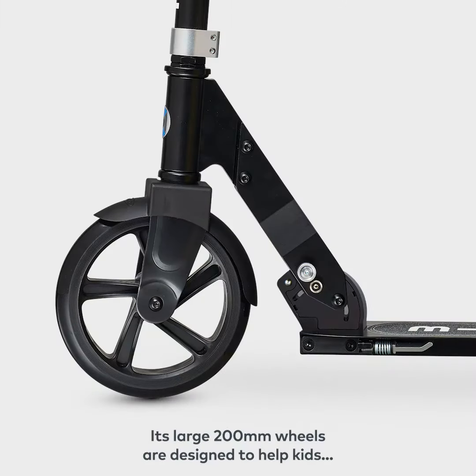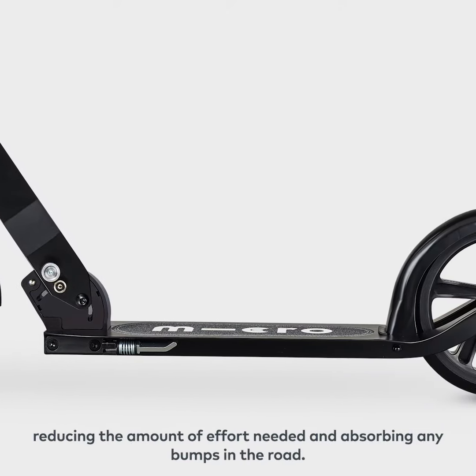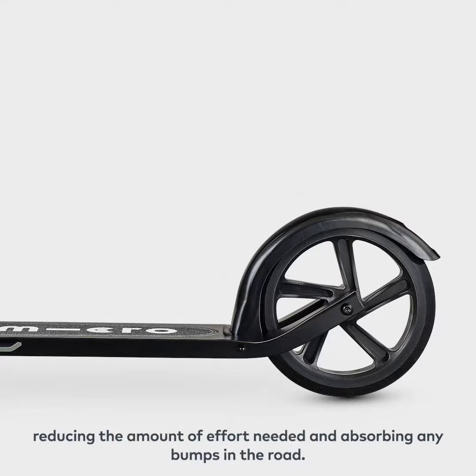Its large 200mm wheels are designed to help kids scoot smoother, faster and further, reducing the amount of effort needed and absorbing any bumps in the road.